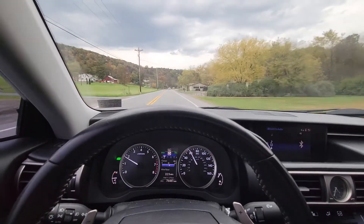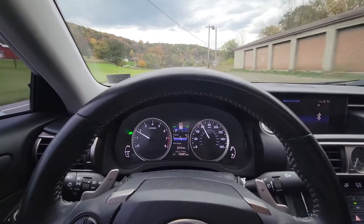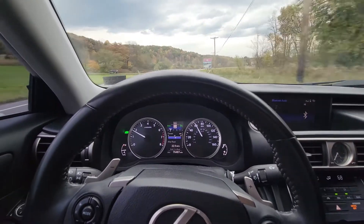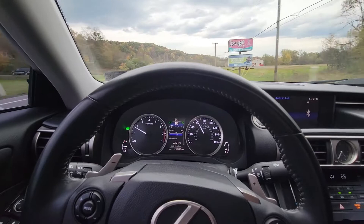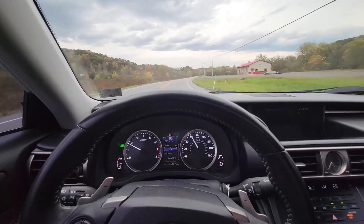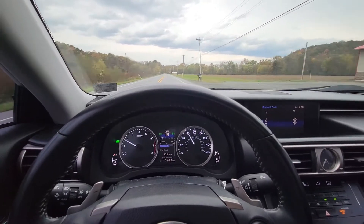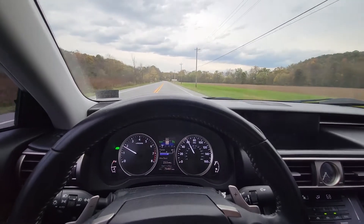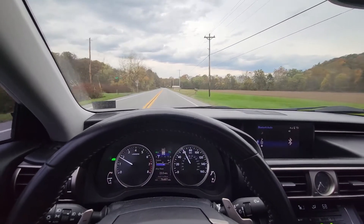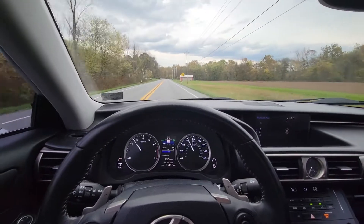It's not totally highway but definitely far from city. That 28.7 I've been getting is pretty impressive in my opinion — this car is EPA estimated at around 21 city and 30 highway, so the fact that I'm getting pretty close to highway numbers is impressive.